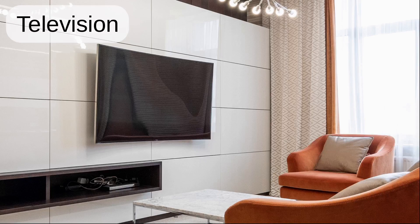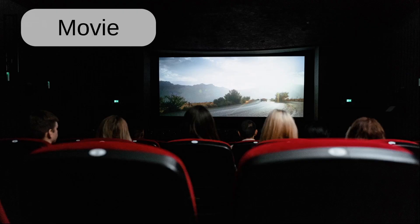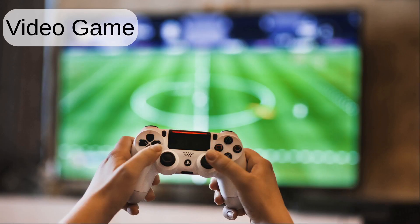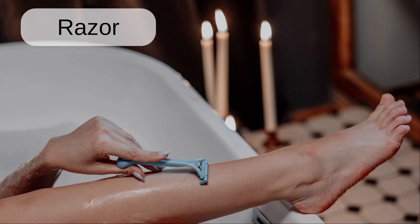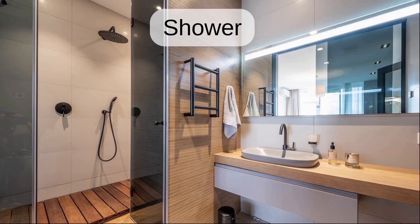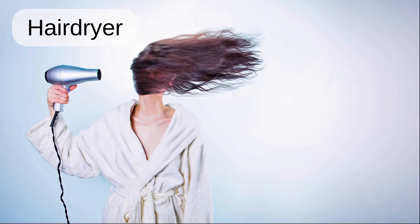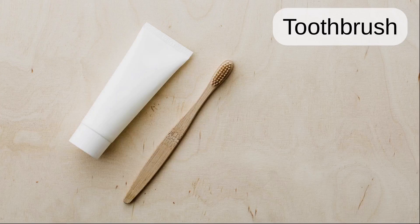Television. Remote controller. Movie. Popcorn. Video game. Bath. Razor. Shower. Shampoo. Hairdryer. Hairbrush. Toothbrush.